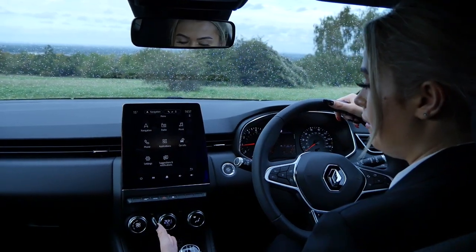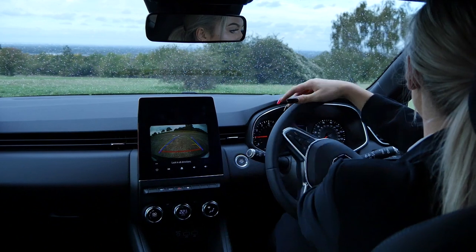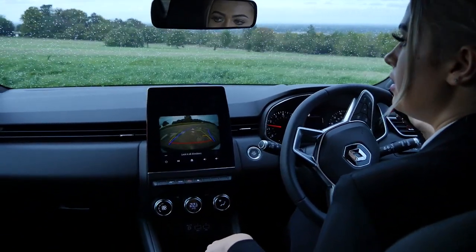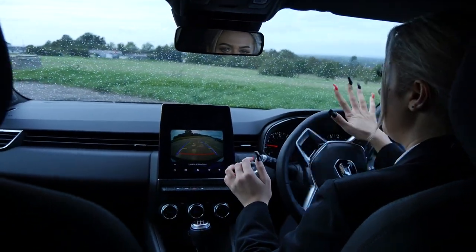We're going to demonstrate the reversing camera so you can see how easy it is to use. You pop it into reverse, and as you turn, the lines will turn to guide you where you're going. It makes it really nice and easy to manoeuvre the car. Of course you do have to look in all directions at all times, but it really does help with reversing and parking.